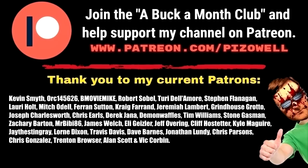Join the a-buck-a-month club and help support my channel on Patreon. Thank you to my current patrons: Kevin Smythe, Orc145626, B-Movie Mike, Robert Sobel, Turi Delamore, Stephen Flanagan, Lori Holt, Mitch O'Dell, Farron Sutton, Craig Farrand, Jeremiah Lambert, Grindhouse Grotto, Joseph Charlesworth, Chris Earls, Derek Janna, Demon Waffles, Tim Williams, Stone Gassman, Zachary Barton, MrBB86, James Welch, Eli Geisler, Jeff Overing, Cliff Hostetter, Kyle McGuire, Jay the Stingray, Lauren Dixon, Travis Davis, Dave Barnes, Jonathan Lundy, Chris Parsons, Chris Gonzalez, Trenton Bowser, Alan Scott, and Vic Corbin.